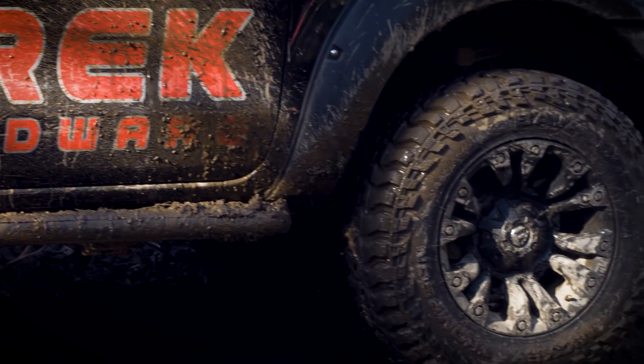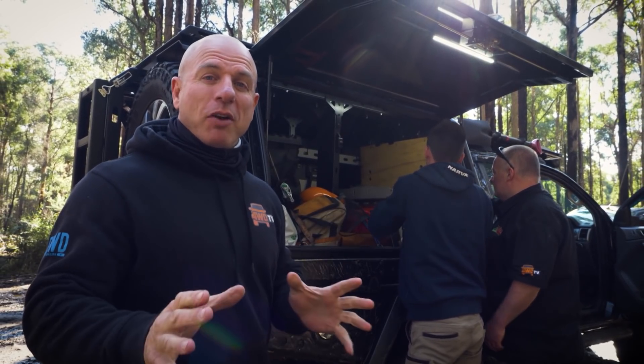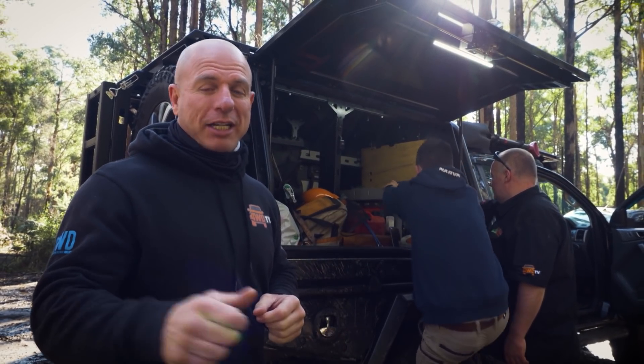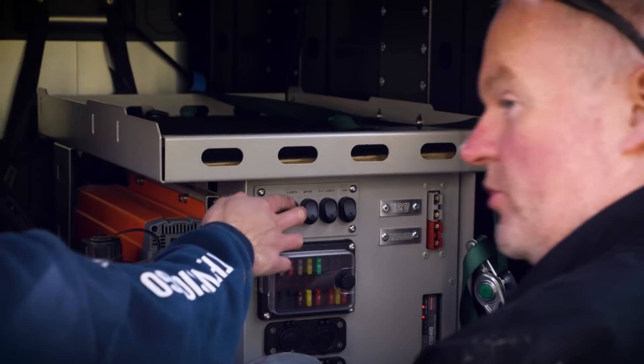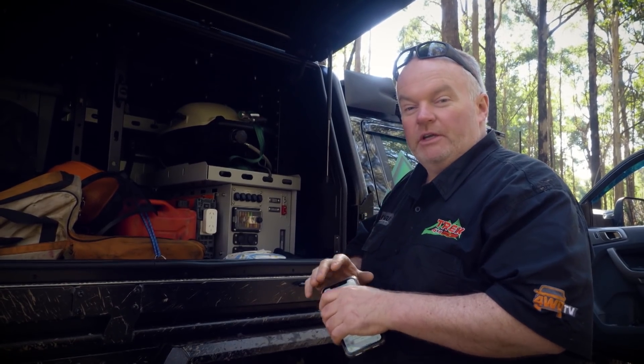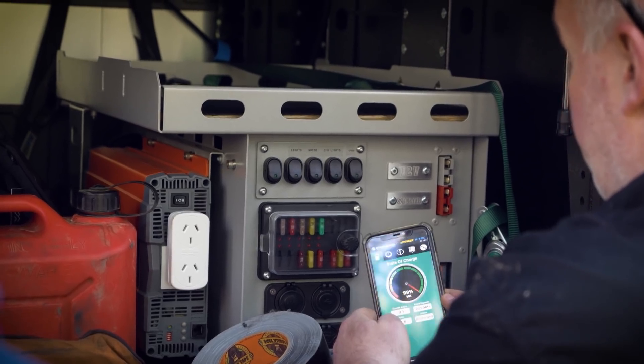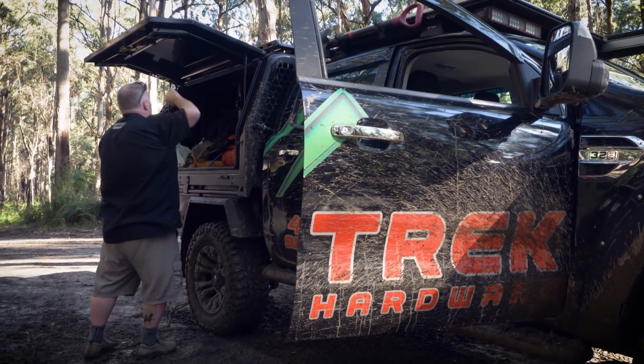We spend a lot of time building these trucks. It's great when they're working well, but incredibly frustrating when they don't — even more so when it's an electrical issue. I've done a hard reset on the battery, downloaded the app and logged in, and it's giving figures telling me it's 99% full. It's getting charged, just charging because the fridge is drawing off it.